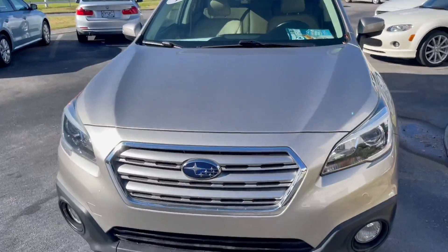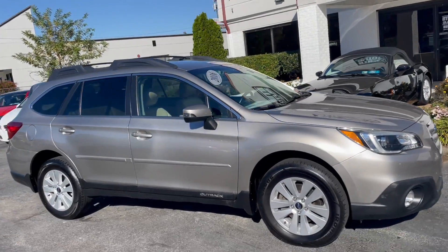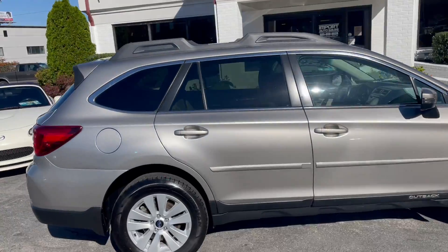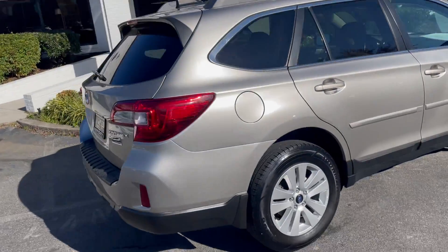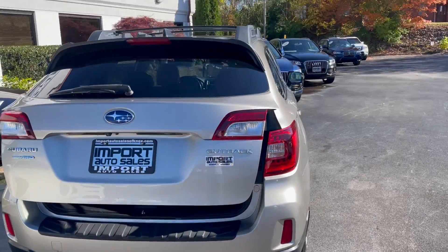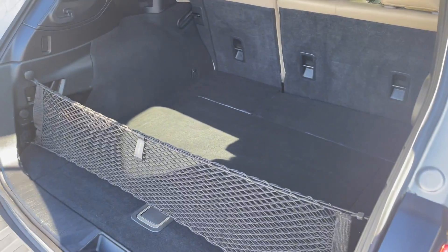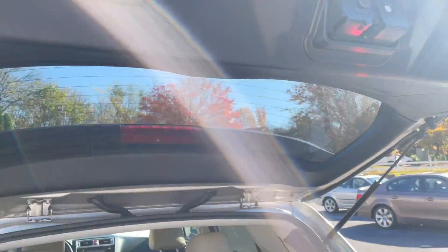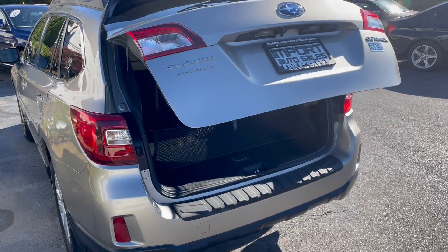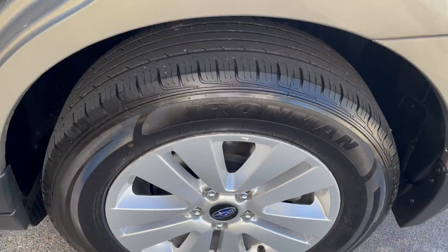This is our 2016 Subaru Outback Premium, finished in tungsten silver metallic — an awesome little sport wagon. It's got a power tailgate, adjustable roof racks that you can set across bars or vertical, the Subaru grocery net, a really nice interior, and a great looking set of wheels and tires.